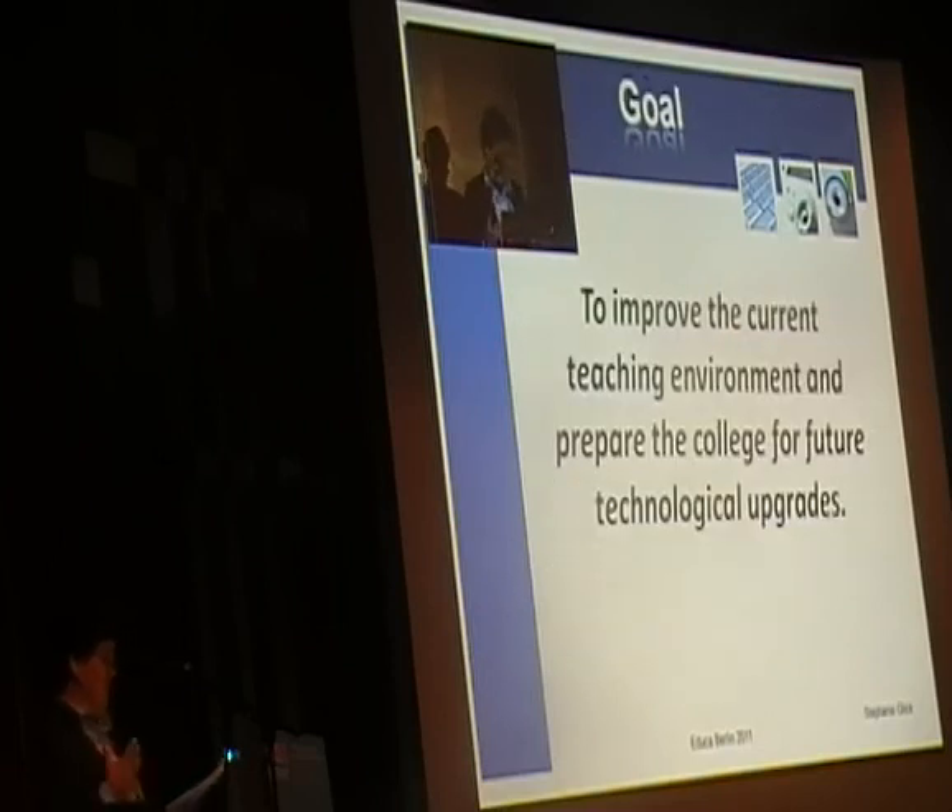It came to light that in one of the colleges I was looking at, the faculty said the technology just didn't work. As many IT people know, it's not necessarily that the technology didn't work — the technology didn't do what the faculty expected it should do. Projectors turned on; they just didn't do what faculty thought they should.